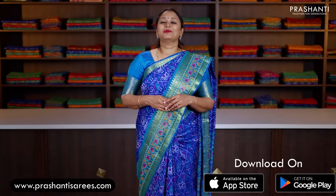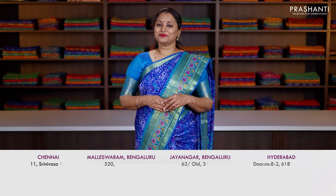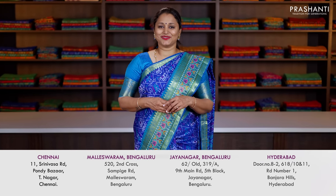All the sarees I'm going to show you today are available on our website. You can shop online at www.prashantisarees.com, or download our app available on both iOS and Android. People in Chennai, Bengaluru, and Hyderabad, we welcome you all to visit our store to take a look at the entire collection.